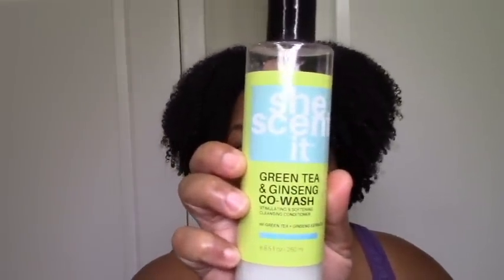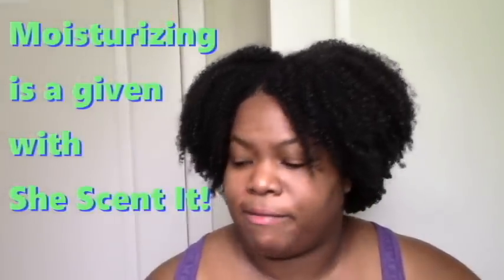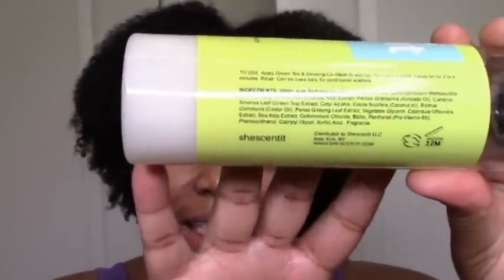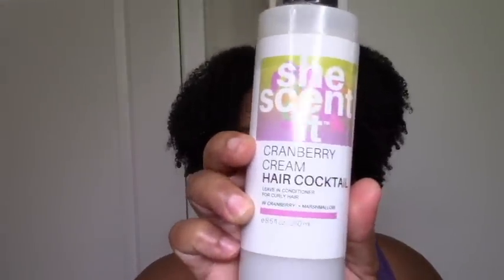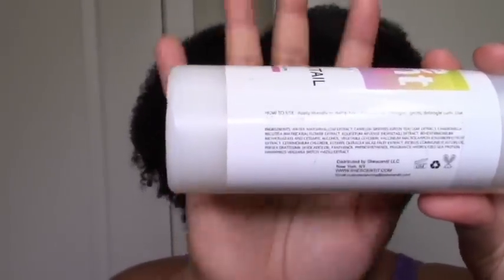Now let's talk about She Scented — I definitely had a She Scented summer. I had the green tea and ginseng co-wash, which I loved. I loved the ingredients, loved the ginseng, loved the green tea — it was light cleansing and defining, just a complete yay. I'll definitely be repurchasing it, and I think it's going to be a new staple alongside the blueberry co-wash. For leave-ins I used the She Scented cranberry cream hair cocktail, which was my first HG and I still love — light, moisturizing, defining, lots of slip. Perfect.